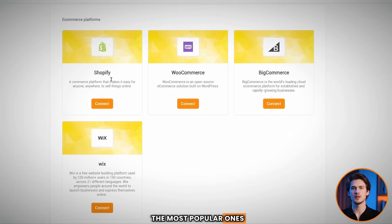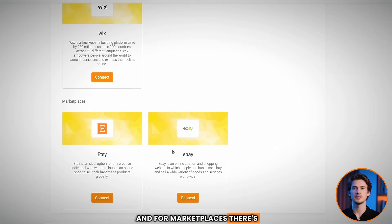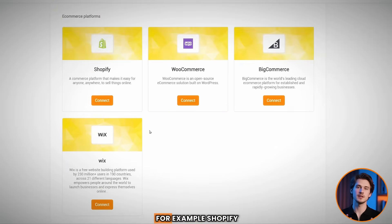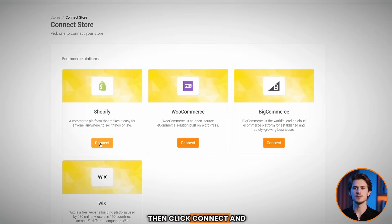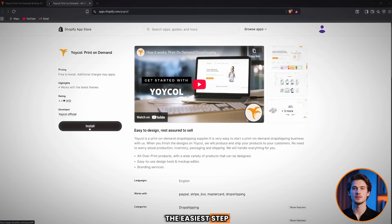It supports some of the most popular platforms like Shopify, WooCommerce, BigCommerce, and Wix. And for marketplaces, there's Etsy and eBay. Select your platform — for example, Shopify — then click connect and install the plugin on your store. Just make sure you already have an existing store set up. That's it for connecting your store, the easiest step.